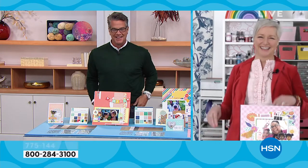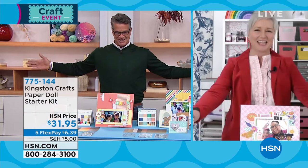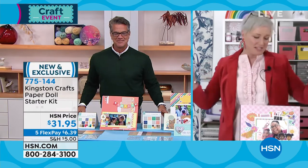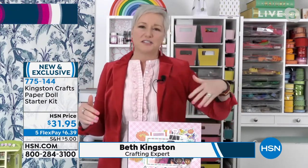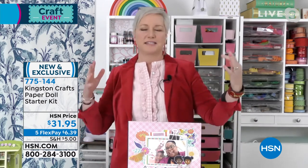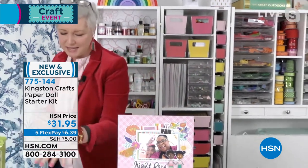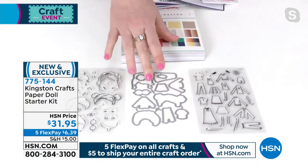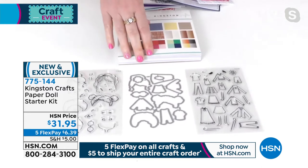Happy New Year, Beth! We'll give virtual hugs over the TV. So here's the great thing: HSN launched these doll collections throughout the year and everybody said they'd really like to see more hairstyles, glasses. We said we'll do that and do it one better. What we've done is created a set — you get two sets of stamps, a set of dies, and for the first time ever, you're getting a paper pad.